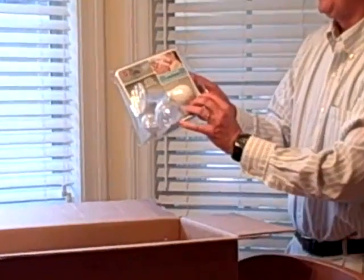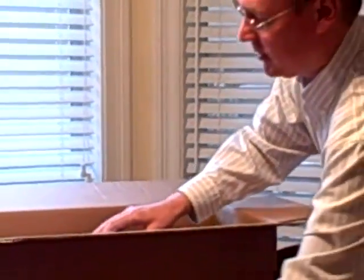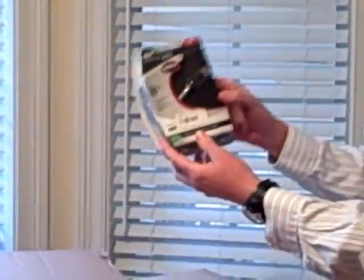Lots of crap in here. Item number one: we have the Breast Express Breast Pump, great for home and travel. Item number two: an HDMI to HDMI cable, RCA Digital Plus, 12 feet.